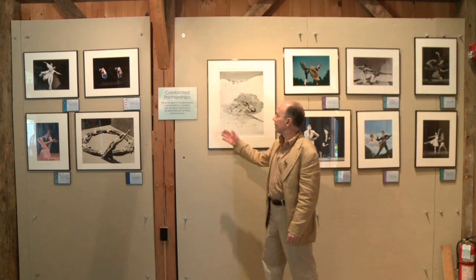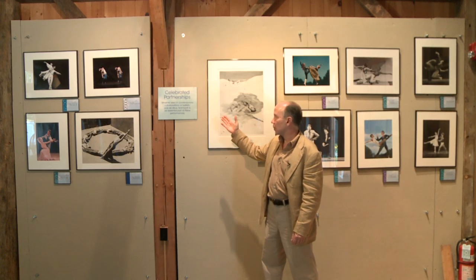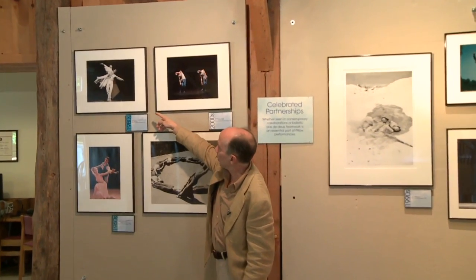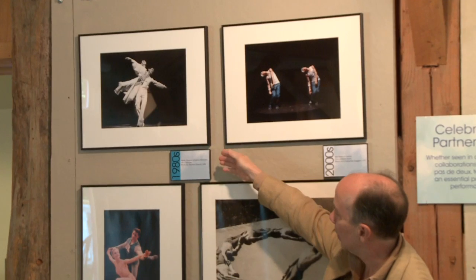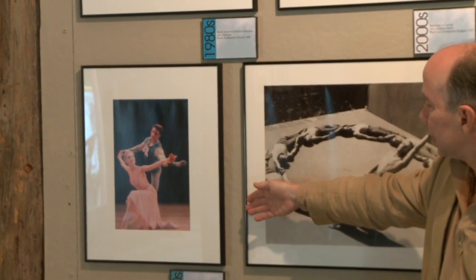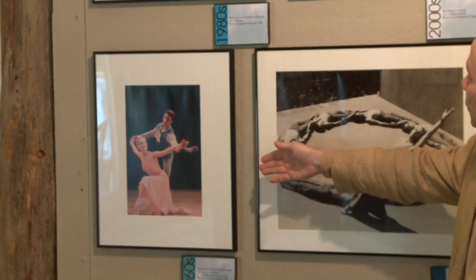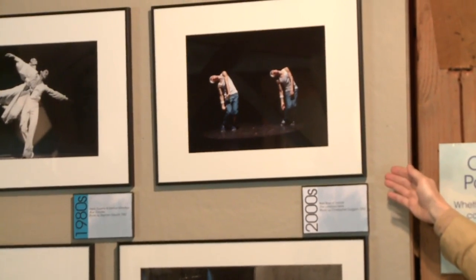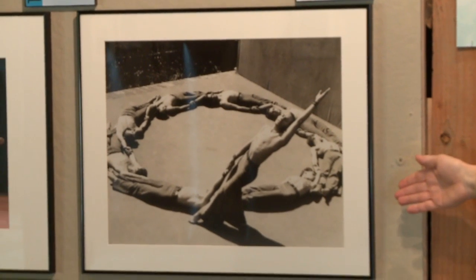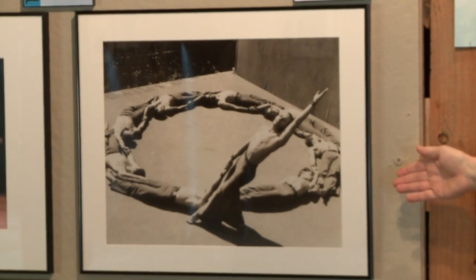This wall is Celebrated Partnerships. The label says: whether seen in contemporary collaborations or balletic pas de deux, teamwork is an essential part of Pillow performances. Starting on the upper left, we see Pierre Dulain and Yvonne Marceau in Blue Danube, Stephan Driscoll's photograph from 1982. Below them from the 1960s, Violette Verdy and Edward Villella in Balanchine's Tchaikovsky Pas de Deux, a John Lindquist photograph from 1963 — printed from a slide especially for this exhibit. Here we have the Bad Boys of Dance, the Lombard Twins, Christopher Duggan's photo from 2007. And harking back to the very beginnings, Ted Shawn and his Men Dancers in Kinetic Molé Pie, photographed by Shapiro Studios in 1935.